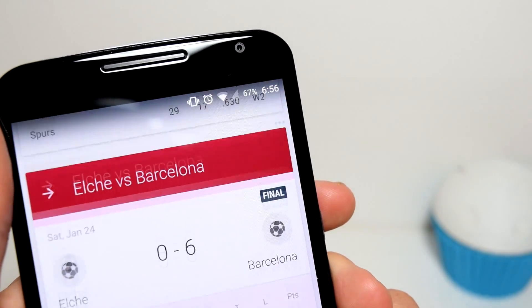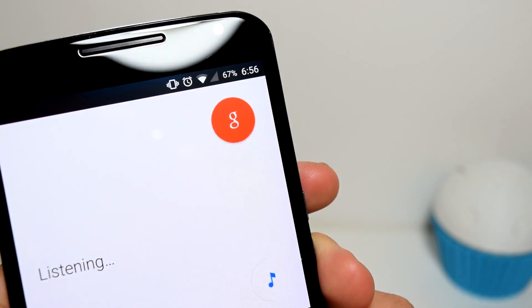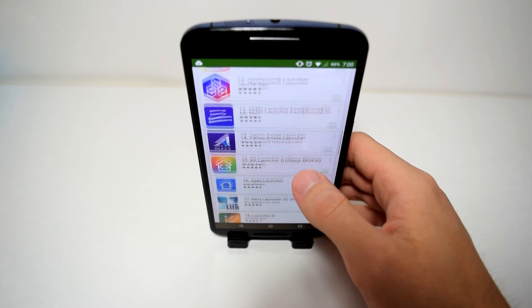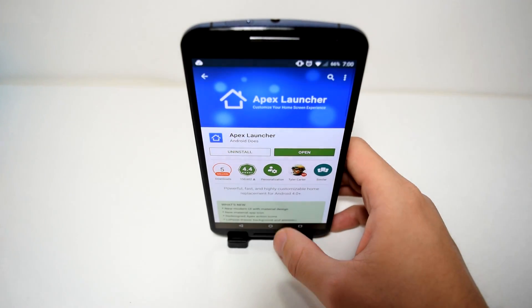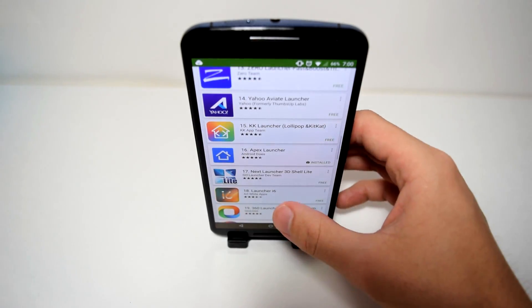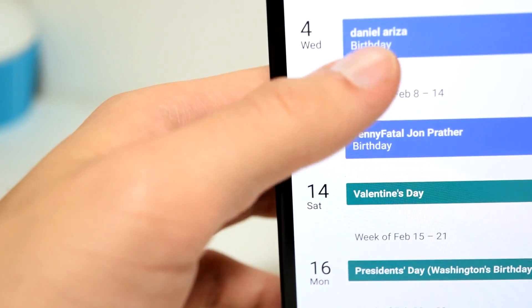Now before I begin, I just wanted to make this clear that even though some of these launchers are not of 2015, they are, in my opinion, still the best launchers that I have ever used till this year, 2015. Some of these launchers you may have heard of, but they are truly my favorite launchers. Most of them received an extreme makeover, so they may not seem what you expect them to look like. So let's get right into it, starting at number 5.